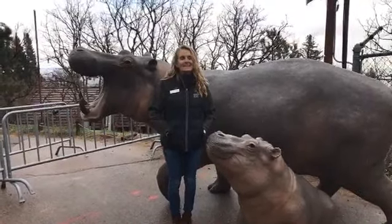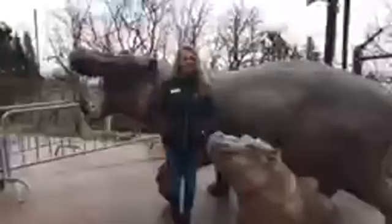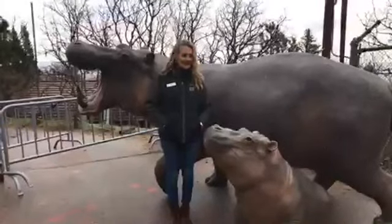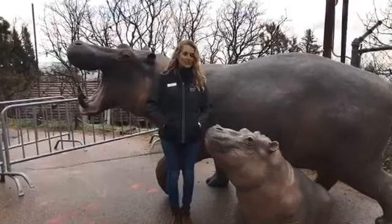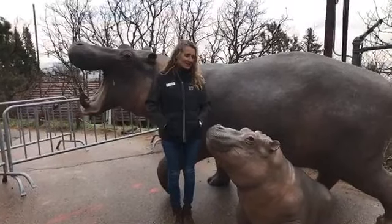They came all the way from Oklahoma, from the foundry there. They're bronze, and they were made by the same artist who did — if you've been to the zoo — our elephant sculptures in Encounter Africa.